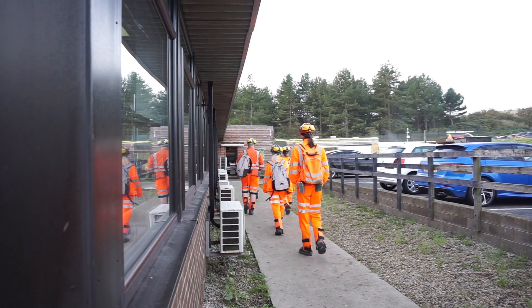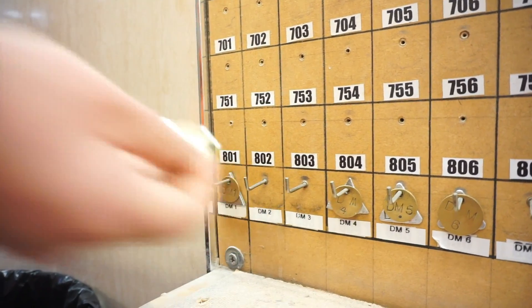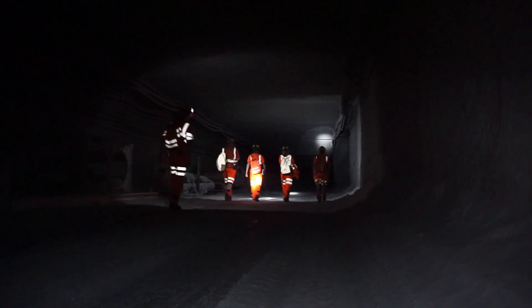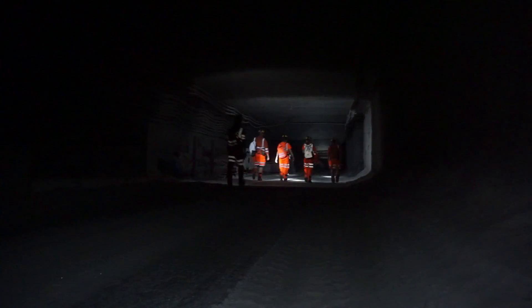Our lab is in a working polyhalite mine in the northeast of England, so to get down there we need to take a 7-minute lift ride at 9am. Once we're underground, it's about a 10-minute walk to our lab.